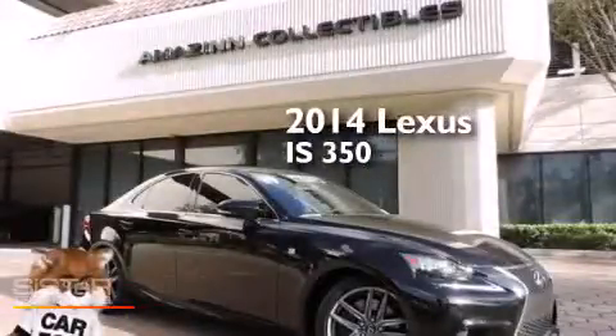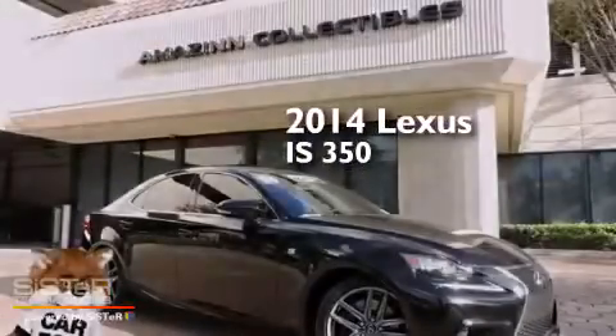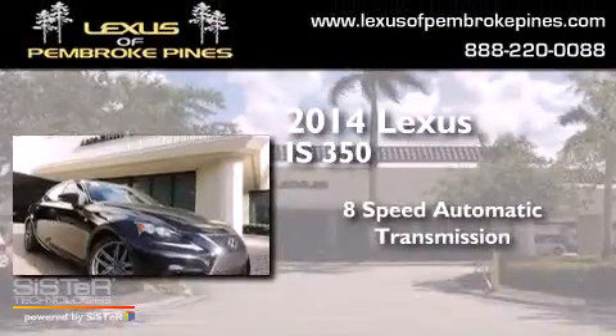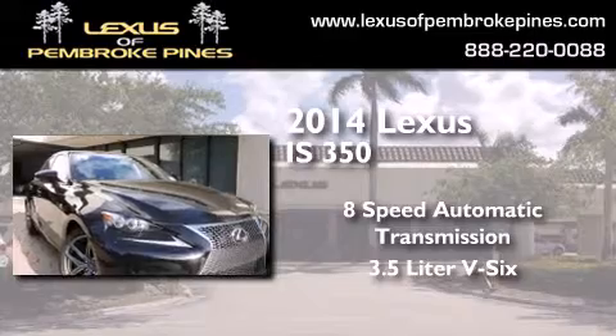This is a 2014 Lexus IS 350. This car has an 8-speed automatic transmission and a 3.5-liter V6.